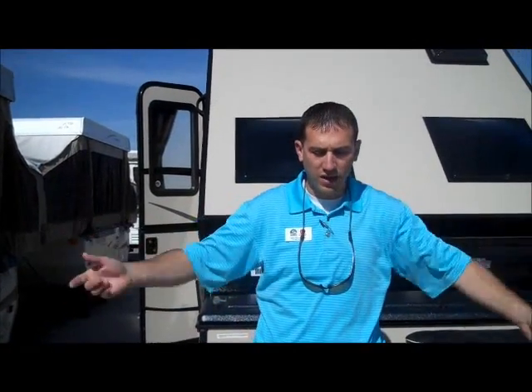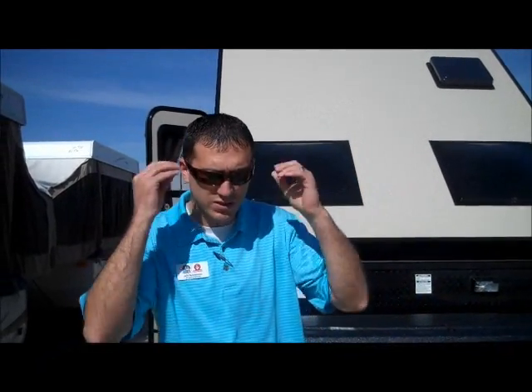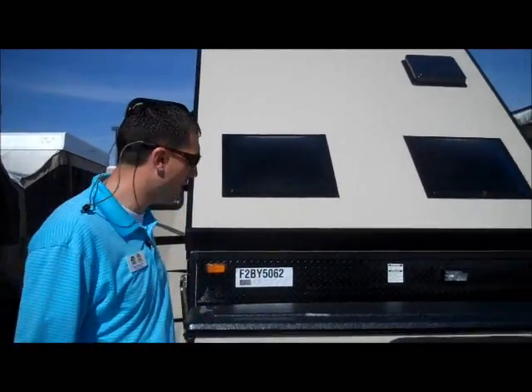Hey Gary, Jake here with Campion World in Boise. It's a bright sunny day today so I hope you don't mind that I put my sunglasses on — it helps me see a little better as well.